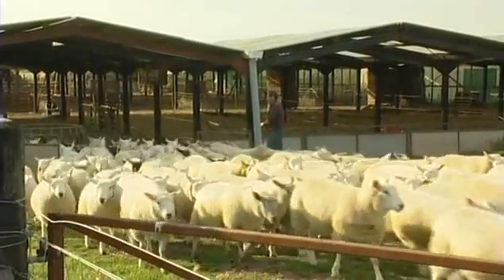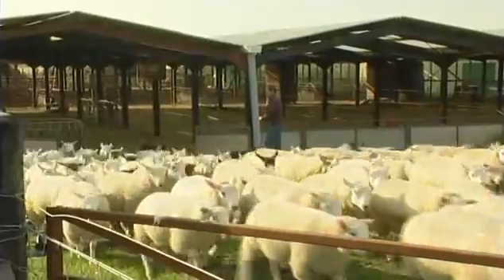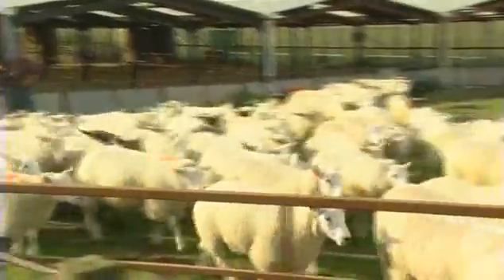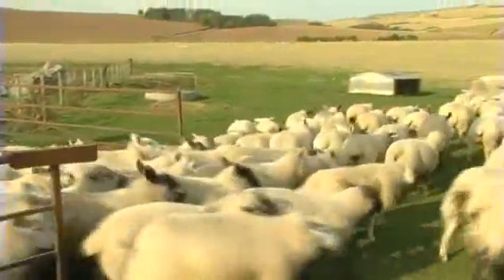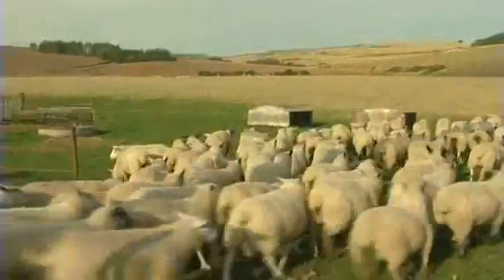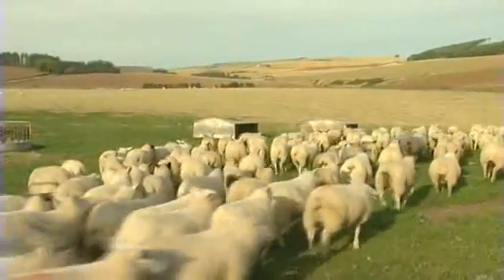Taking lamb to higher weights is part of the production policy of Ian Gammie who farms at Inverbervie in Kincardinshire. He runs a flock of 1,500 ewes but also buys stores with the aim of taking lambs through to 21 and a half kilos dead weight.